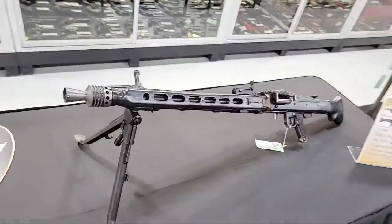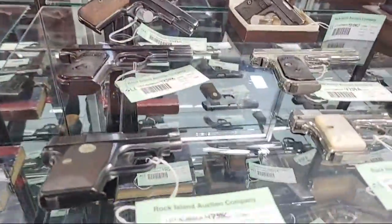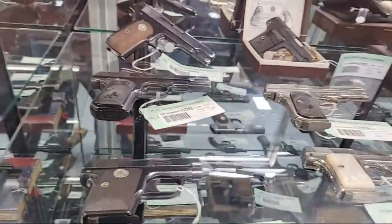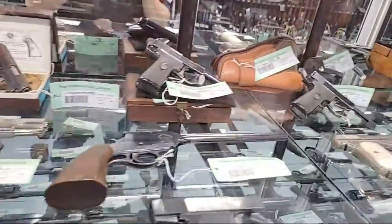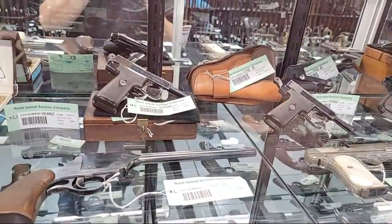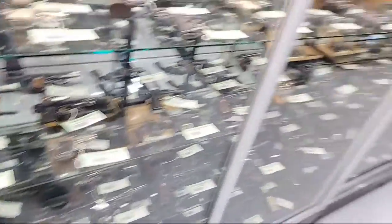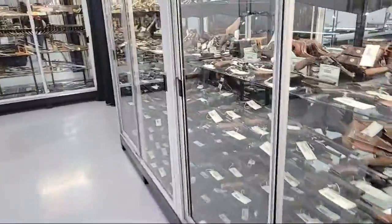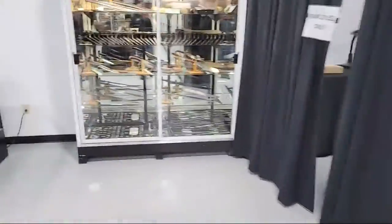There's an inert display MG42 on a junior display stand. Let's take a look inside just one of these pistol cases — Colt pocket pistols, little Browning 25s, a 1903 pocket hammerless, little Webleys in the back. If that's how full one case is, and most cases go down the row and across — it gives you an idea of the scale of the auction.